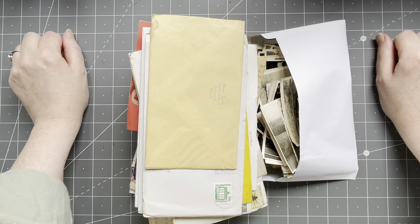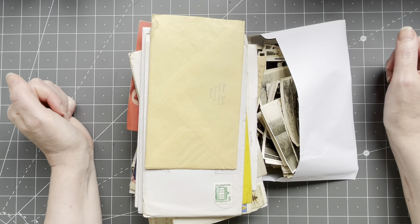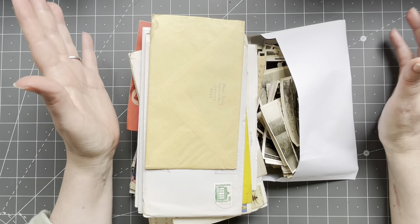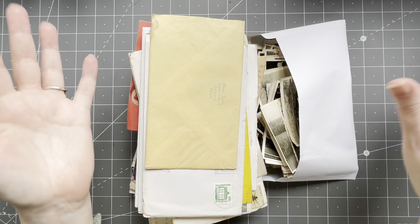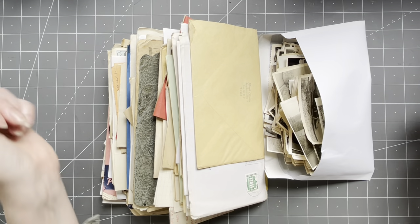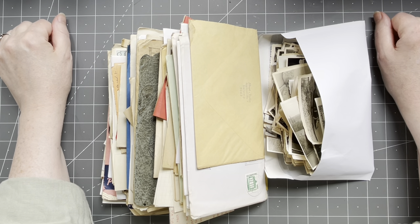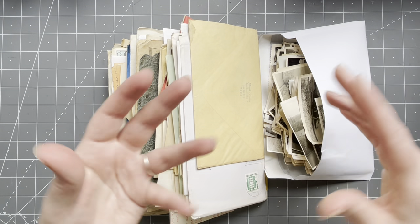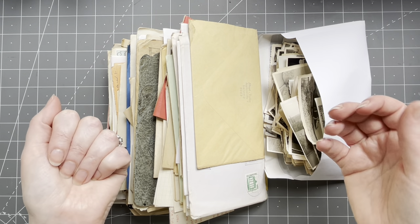Hey guys, good to have you all back and happy Sunday! I have a bonus video for you this weekend. I just unpacked this — I saw it on Markplaats, sort of like eBay for the Netherlands. It's just a whole bunch of mail, ephemera, and photographs from someone's house cleaning. I have no clue what's actually in here; I saw some pictures but not very clear, so I just took it out of the box and now I want to go through it with you guys.